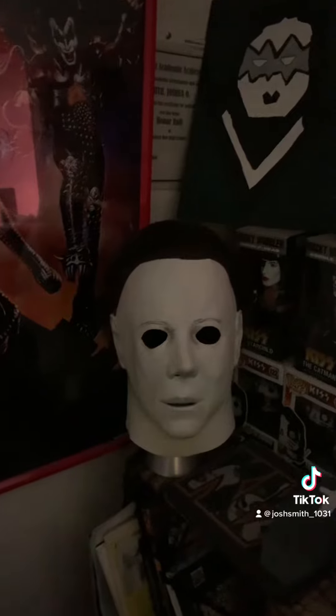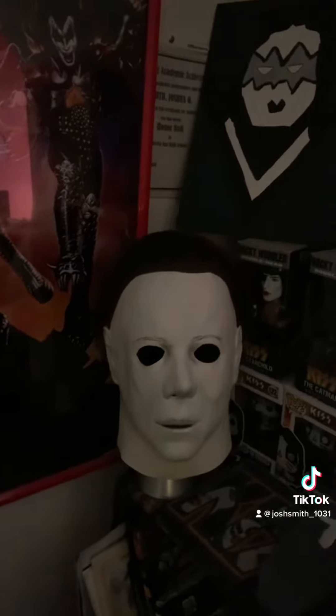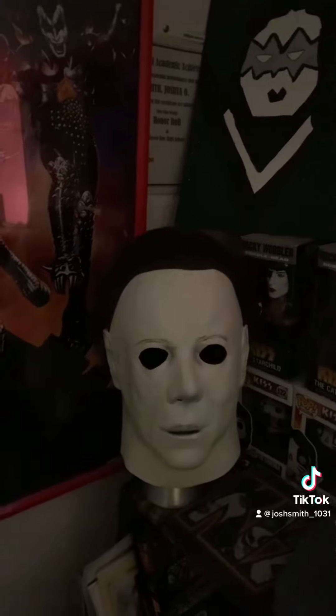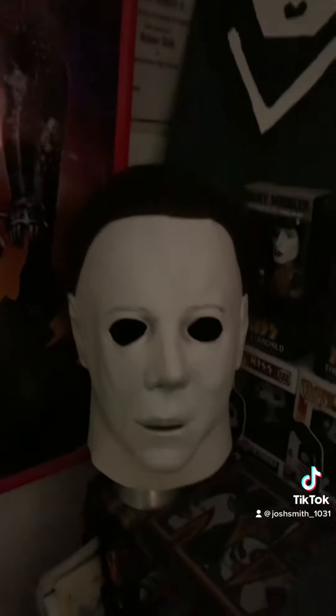The fifth mask is this 1978 replica Michael Myers mask I bought from Trick or Treat Studios back in 2021. I used this mask for a Halloween shoot in 2021, dressed up as Michael Myers from 1978 using this mask.